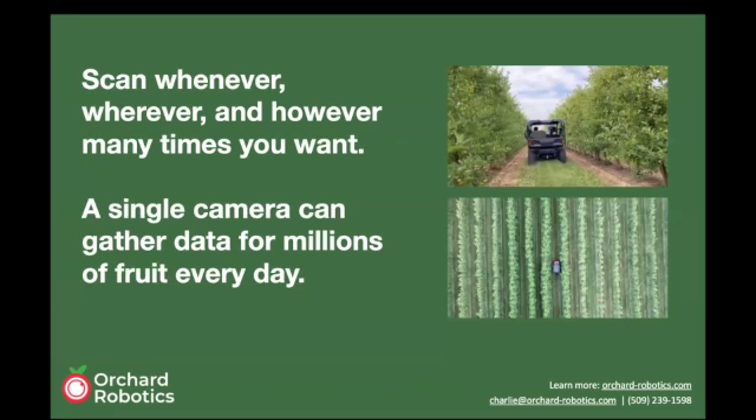Our technology mounts onto a grower's vehicle and growers are able to own it and use it themselves, giving them the freedom to scan whenever, wherever, and as many times as they want.